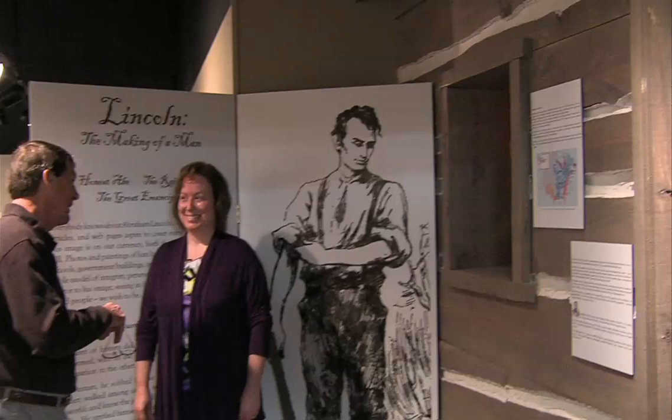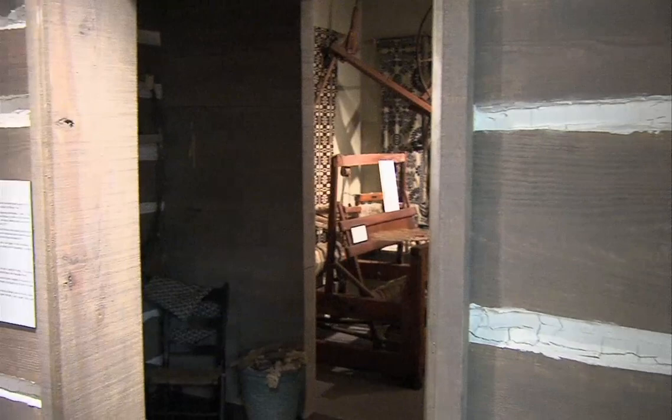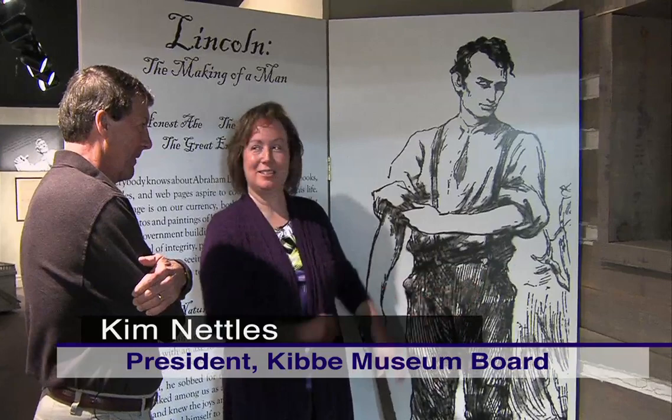Kim Nettles, the first thing you see is the log cabin when you come into the Lincoln exhibit. It's quite something, isn't it? It really is quite something because it's the real thing. Yes, it is. It's about the same dimensions as an 1830 log cabin would have been in Illinois — 12 feet wide and 10 feet deep. And you're standing next to this — the honest-to-God six-foot-four Lincoln. This is the size he was.